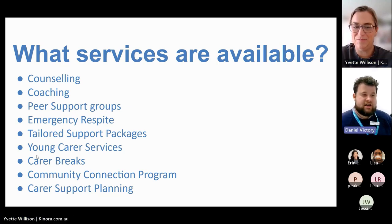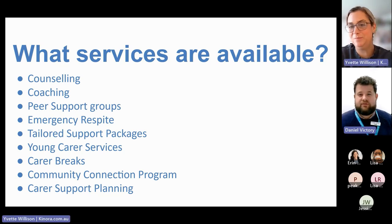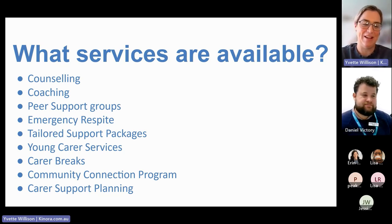Carer breaks are funded through the South Australian state government and are for South Australian carers specifically. They're about short breaks — either for the carer to have time for themselves, or to take a break with other carers in a group. There are events, outings, and overnight stays available through the carer break program. I'd really encourage people to ask about carer breaks when they call us — we can send out what upcoming events are coming up.